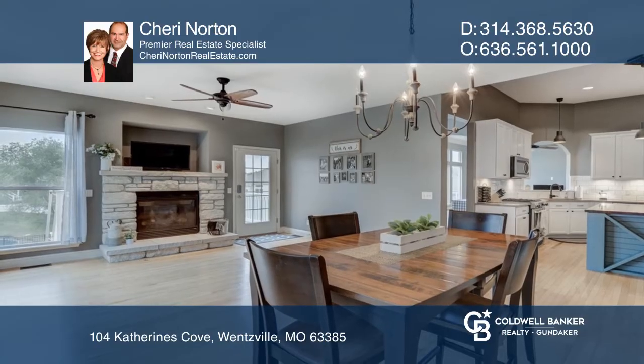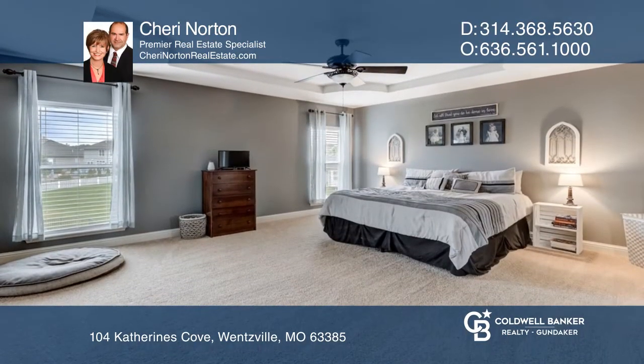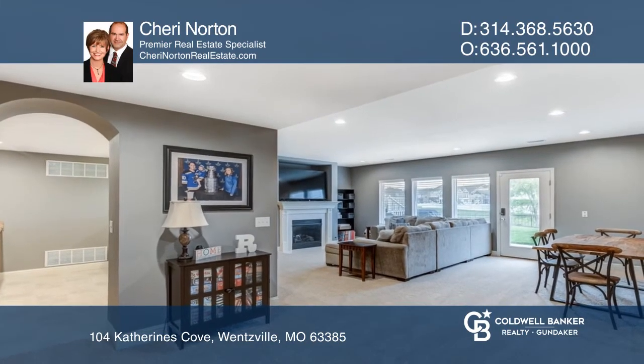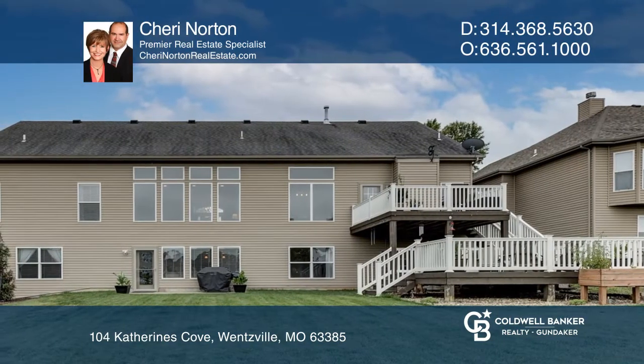Relax in the master bedroom with the coffered ceiling. The walkout lower level offers a family room with a fireplace and a huge wet bar, great for entertaining. Enjoy the two-tiered deck with the view of the subdivision lake. Buy your dream home today.